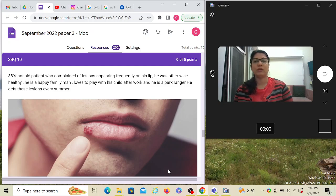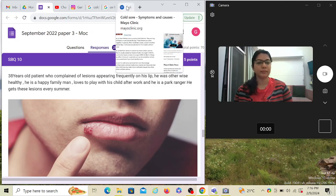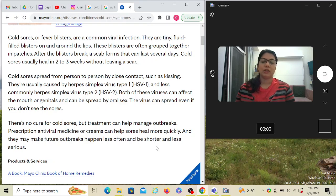Before we jump to the question, let's revise what a cold sore is. Cold sore is a common viral infection — you may have seen at least one patient in your lifetime having a cold sore. They are tiny fluid-filled blisters on and around the lips, often grouped together in patches. After the blister breaks, a scab forms that can last several days. Cold sores usually heal in two to three weeks without leaving a scar.